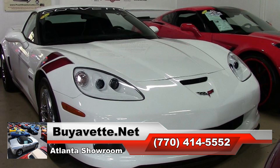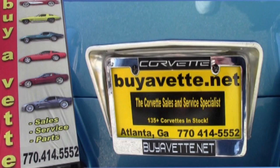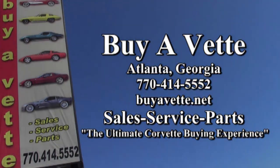Find the best price on this car, and find out more by looking on our website and seeing some fabulous detailed pictures. We have great photography on the BioVet website — give one of our experienced sales representatives a call right here at BioVet.net in Atlanta, Georgia: 770-414-5552.